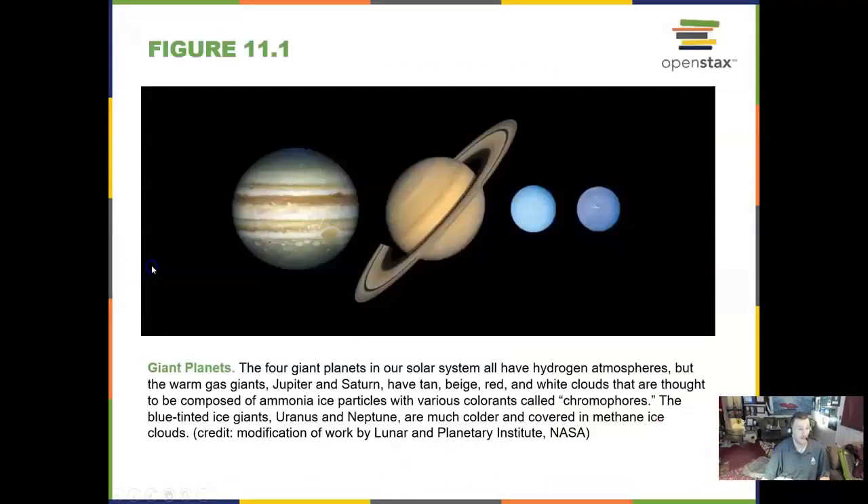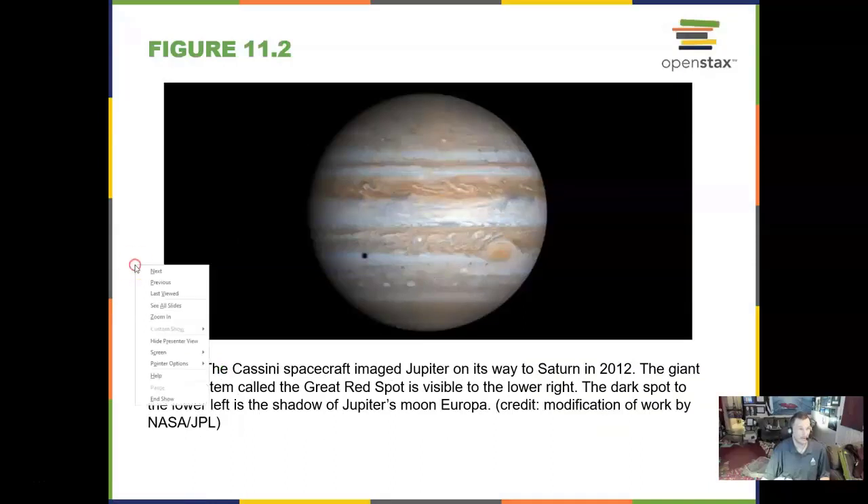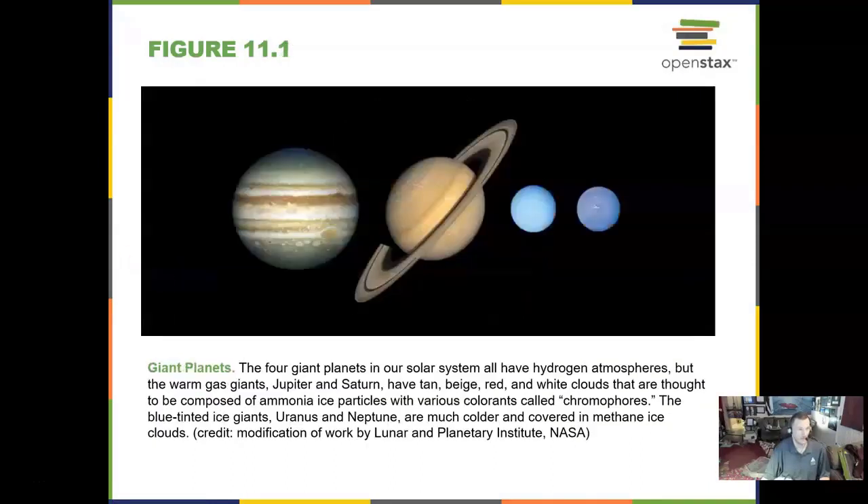Chapter 11 begins with our four gas giants: Jupiter, Saturn, Uranus, and Neptune.